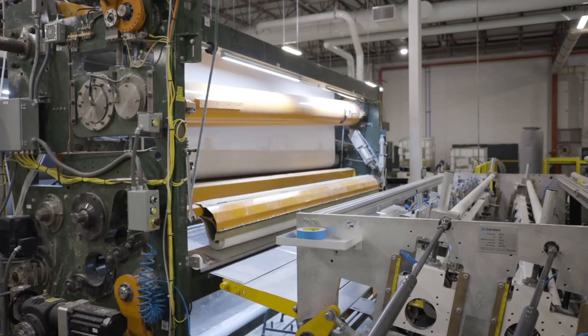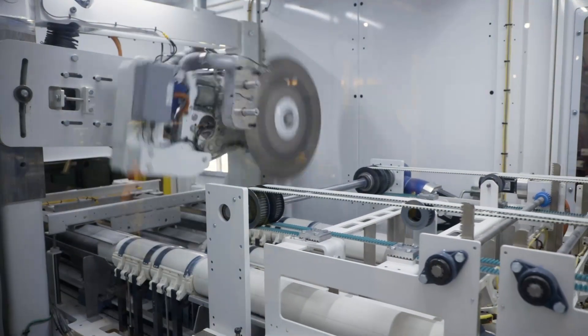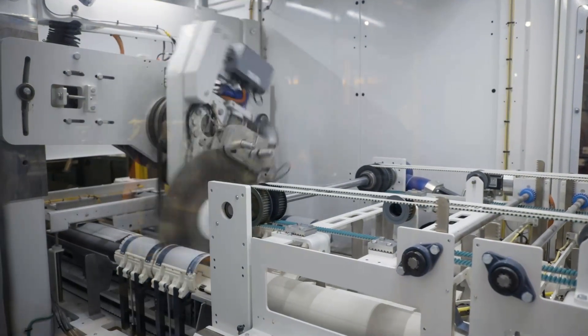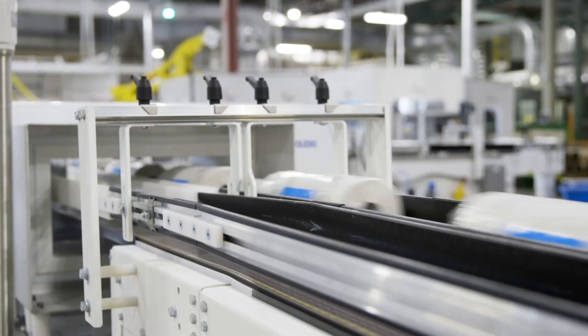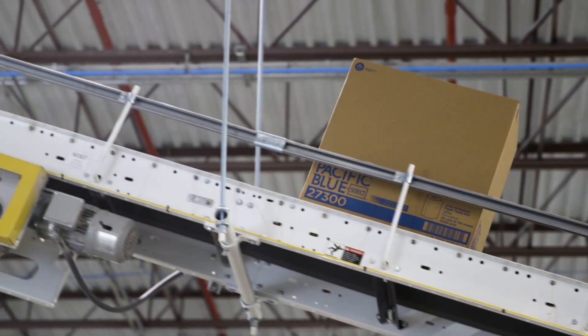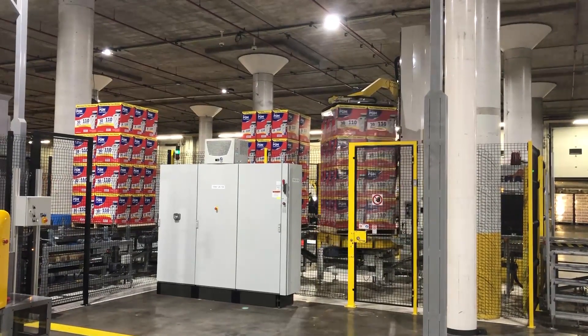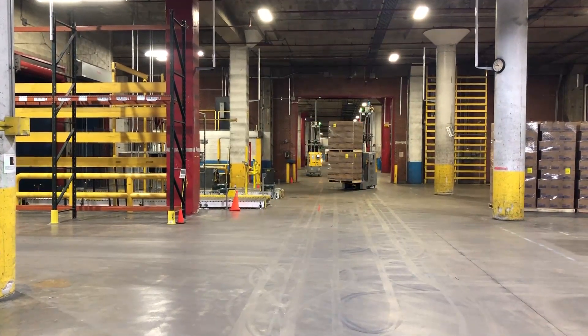Those 136-inch logs travel through our tail sealer, which applies a bead of glue across the entire length of that log. Then that whole log transitions through our accumulator, which goes through our saw and cuts that 136-inch log into individual rolls of paper towel. That ends up traveling through our wrappers, where it's wrapped in polywrap and sent through our case packer, palletized, stretch-wrapped, and loaded onto a semi-trailer using a laser-guided vehicle — literally loaded onto the same semi-trailer that the waste paper arrived in a day before.